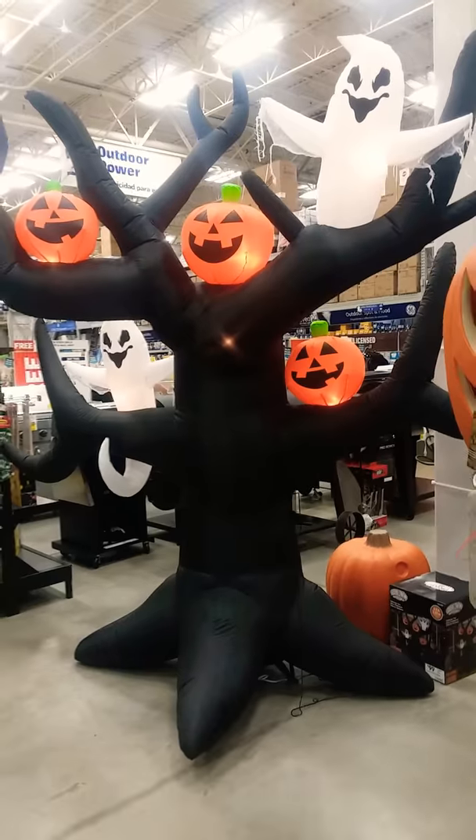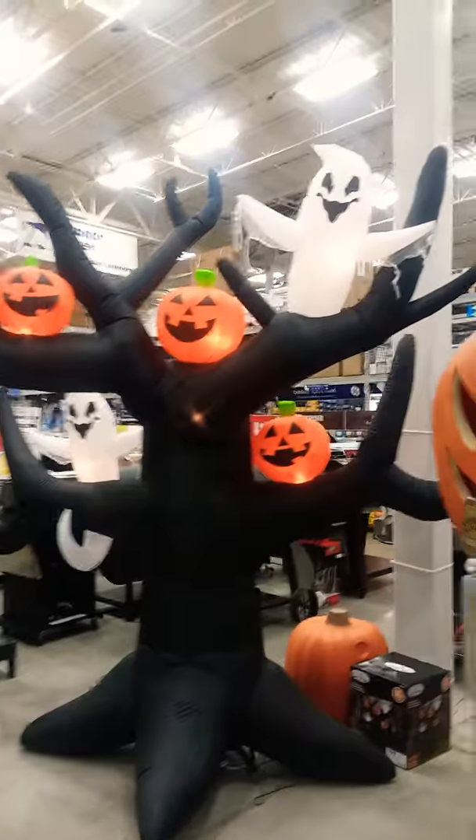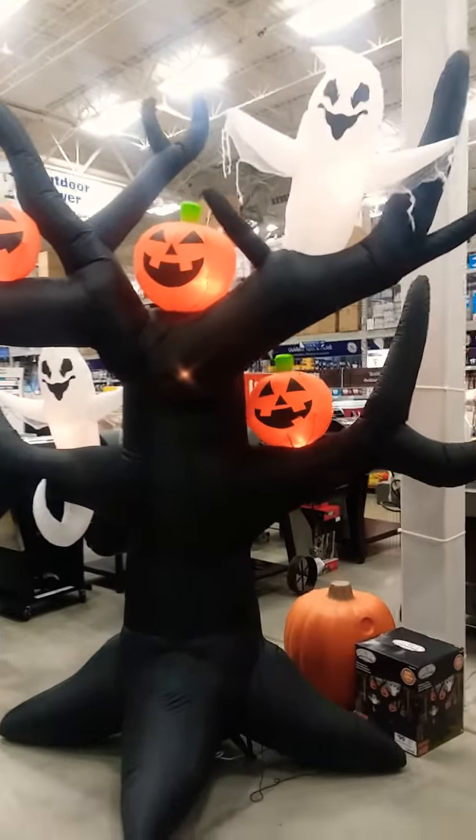Sup guys, welcome to my video. This is me just chilling at Lowe's. I decided why not look at some of the Halloween stuff and check it out. So let's take a look around.